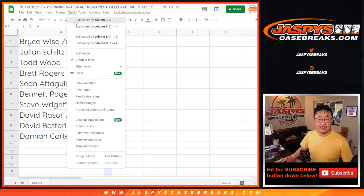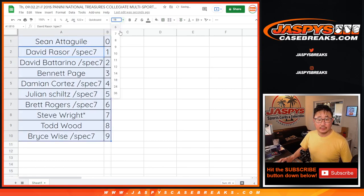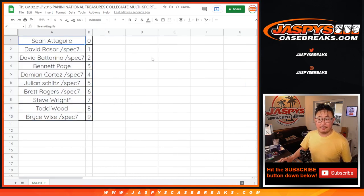Let's sort this by column B, by number. There we go. All right, and we're going to pause the video. When we come back, we're going to see if there are any trades with numbers, and then we'll have the break. Stick around, BRB.